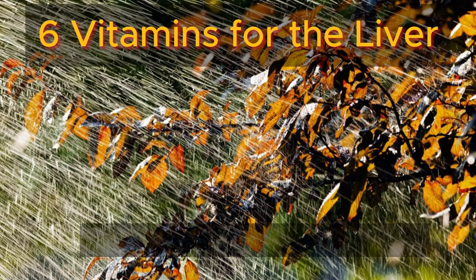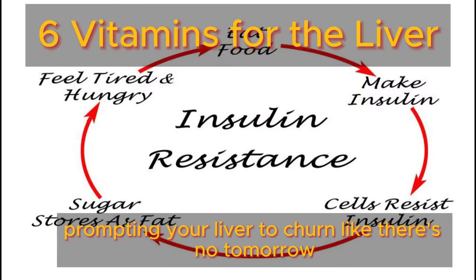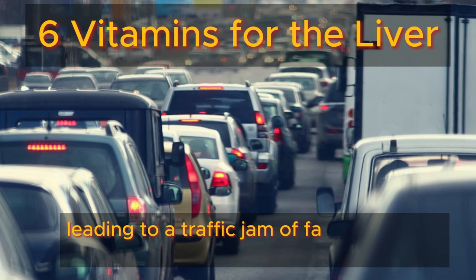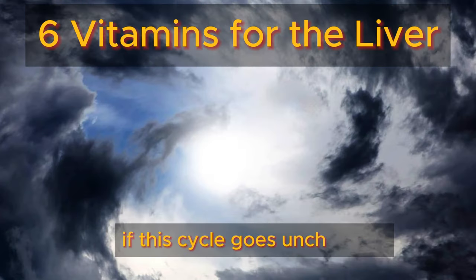This onslaught triggers insulin resistance, prompting your liver to churn like there's no tomorrow, leading to a traffic jam of fat within your liver. Brace yourself for a whirlwind of symptoms if this cycle goes unchecked.